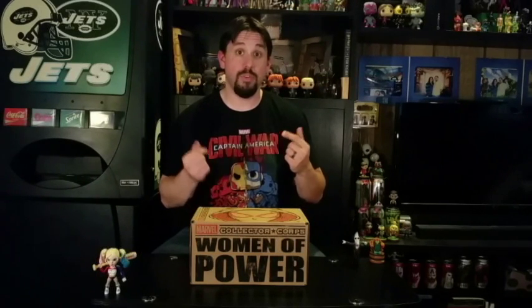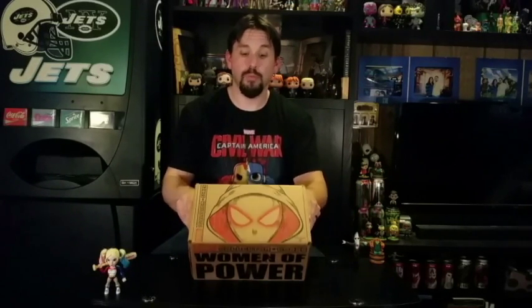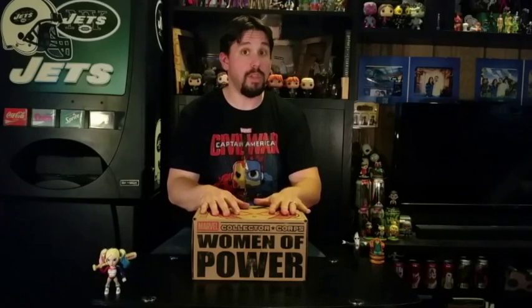What's up everybody, Idiot at Play here for the fourth edition of 'What's in the Box.' Today we're taking a look at the Marvel Collector's Core, a box powered by Funko — the company that makes the Pops, Mystery Minis, and all those other great toys. This box is called Women of Power, all about the magnificent super heroines of the Marvel Universe. You can see the Spider-Gwen drawing right on top — glad the mailman didn't put a sticker on it like they did with the Secret Wars box. Let's go ahead and take a look at what's in the box.